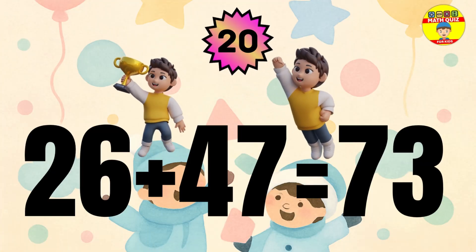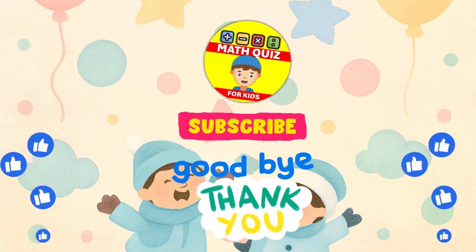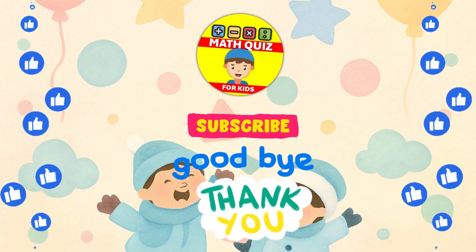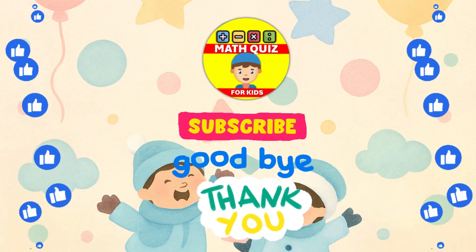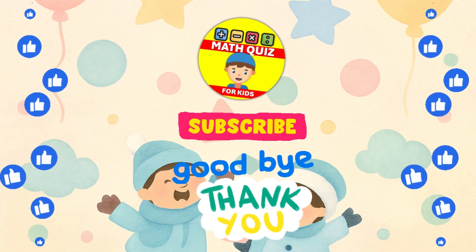The answer is 26 plus 47 equals 73. How many did you get right? We bet you did awesome. Remember, practice makes perfect. Don't forget to click the like button if you had fun and subscribe so you can join us for even more math quiz adventures. Let's keep the math magic alive.